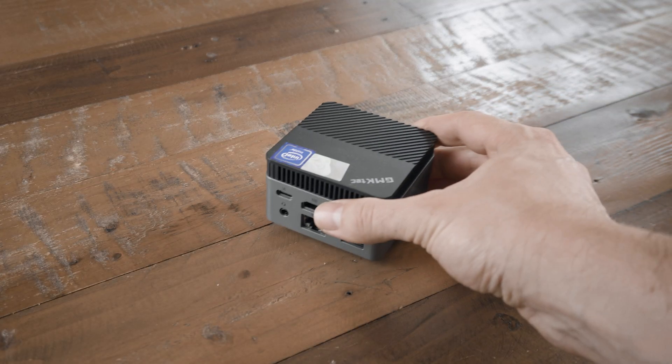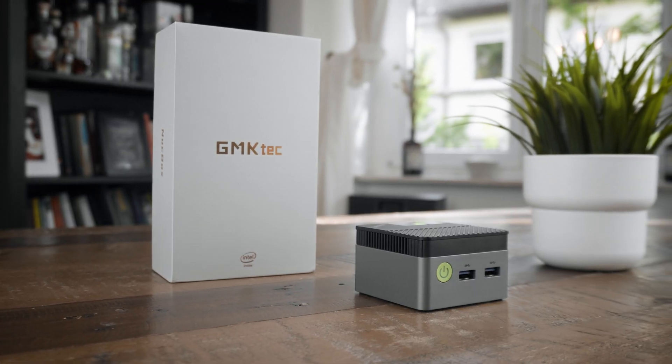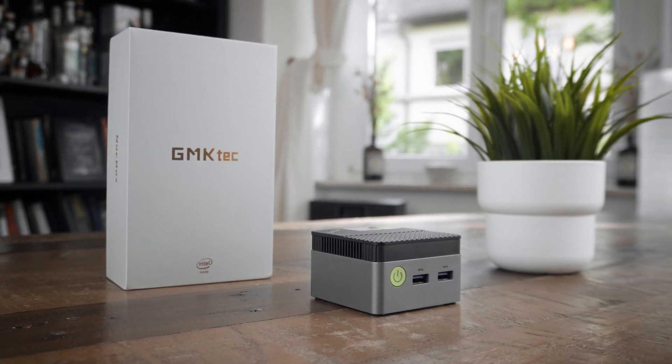Hey everyone, today we'll have a look at one of the miniest mini PCs you can get, the Knockbox G5 by GMK Tech, which costs less than $150 while being a serious Windows PC that can absolutely manage everyday tasks while also being very efficient and quiet. So let's talk about that.